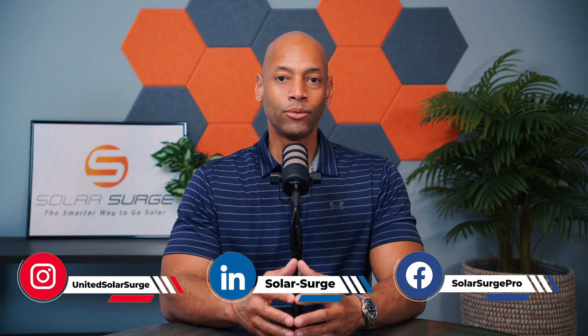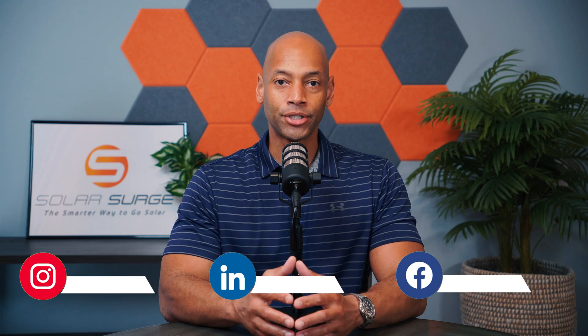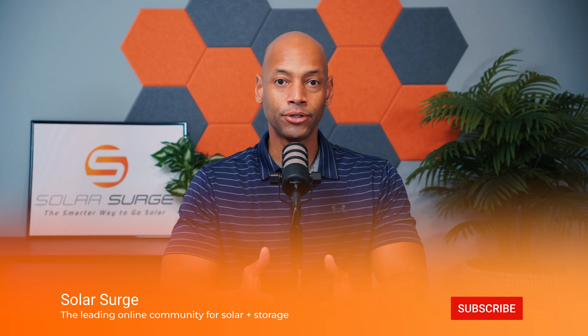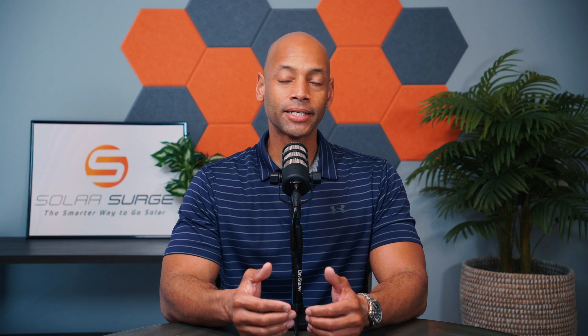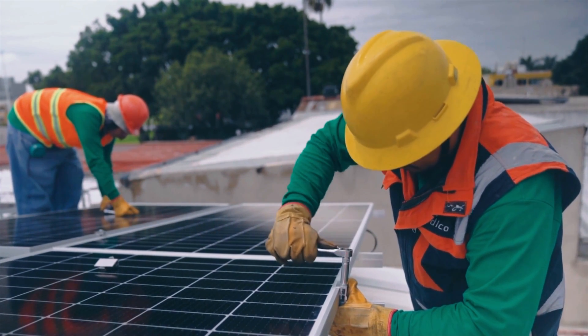A lot of the information online would lead homeowners to believe that all solar is pretty much the same and they can shop just based on cheapest price or cheapest price per watt. Nothing can be farther from the truth. When you're investing in a solar project, you're not just buying an off-the-shelf product — you're purchasing a construction project and a contractor to execute that project for you, and in most cases a 25-year warranty guarantee to keep that system online and healthy for the entire lifetime of the system.